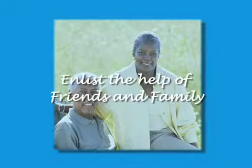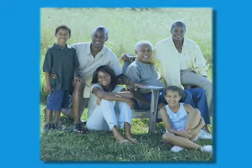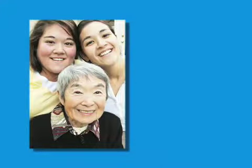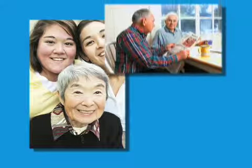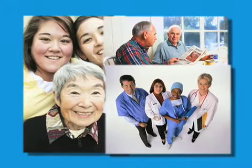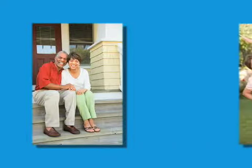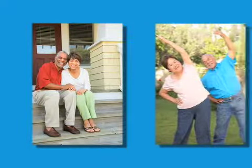Select a family member or close friend to act as your coach or buddy before, during, and after surgery. Your coach will be the primary contact person to receive information from the healthcare team and should attend pre-admission visits at the hospital with you. He or she will be educated to assist you with recovery and rehab and should be available for about two weeks after surgery to help you with exercises and other needs.